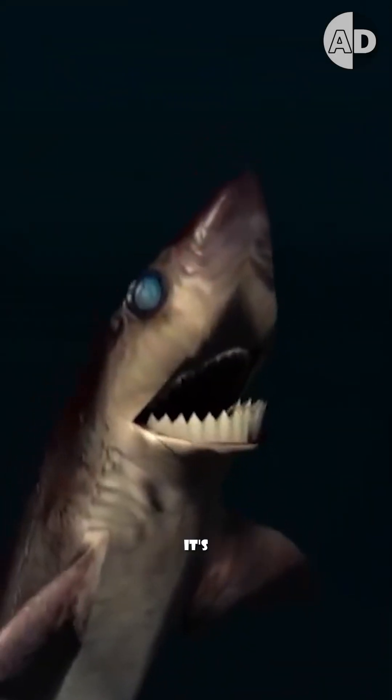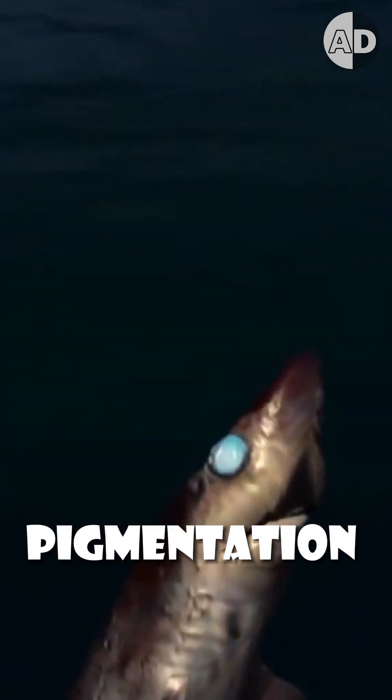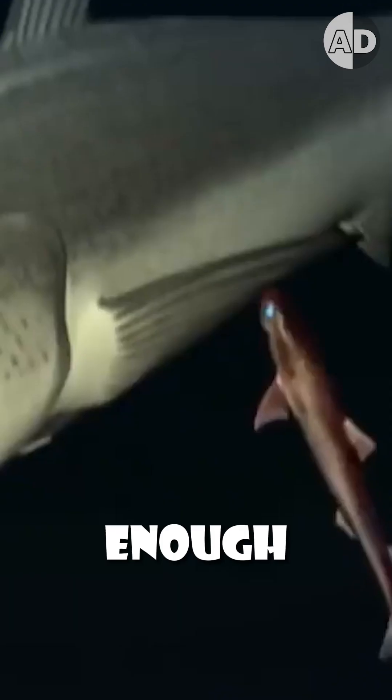It's not a fast swimmer, so it uses its dark pigmentation and bioluminescent stomach to appear like smaller prey and attract large predators. But when they get close enough, it turns the table and attacks with its razor-sharp teeth.